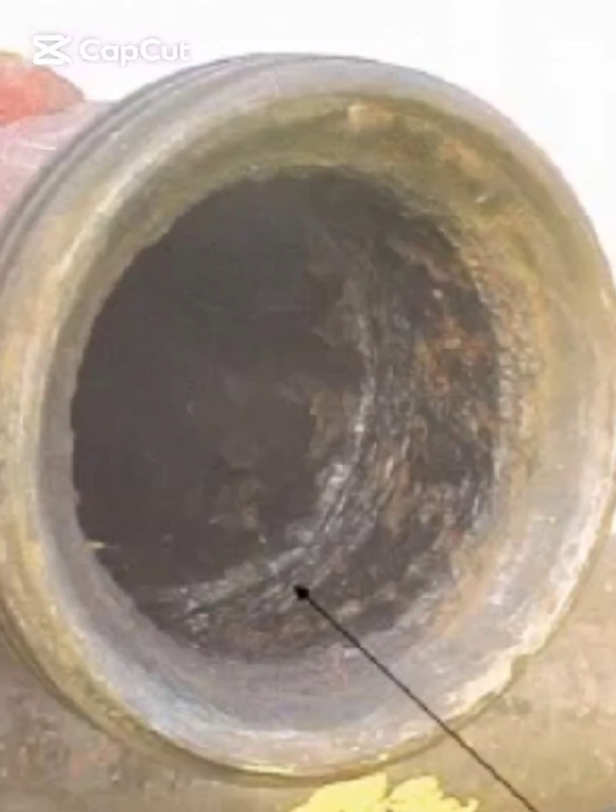Here we are looking at a high-pressure nipple used in high-pressure manifolds and energized systems. On this side of the slide, you can see the internal bore of the nipple. The inside surface is heavily damaged, showing clear signs of severe corrosion, erosion, and metal loss.